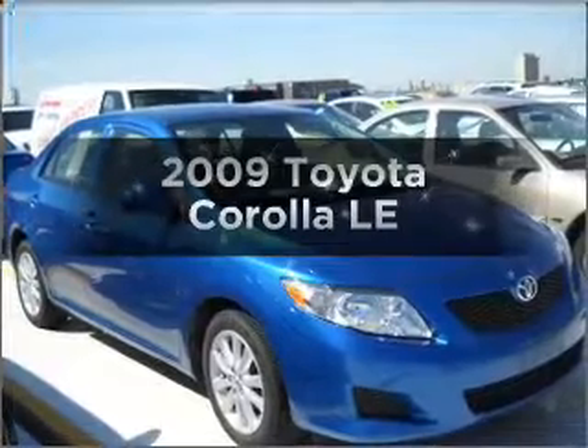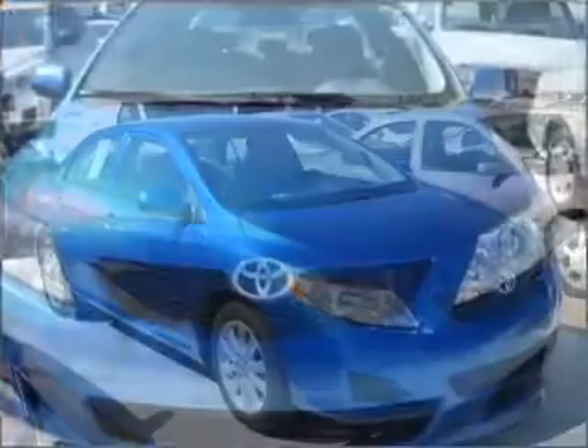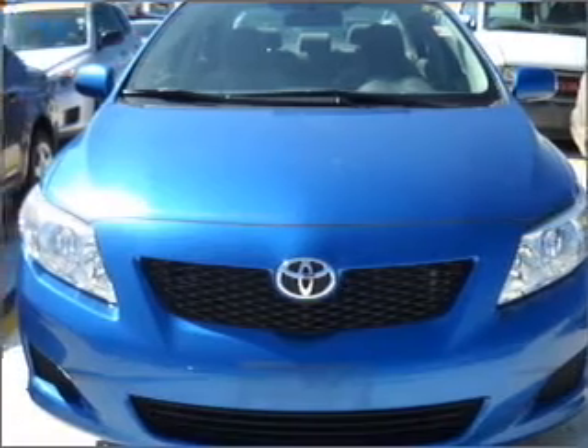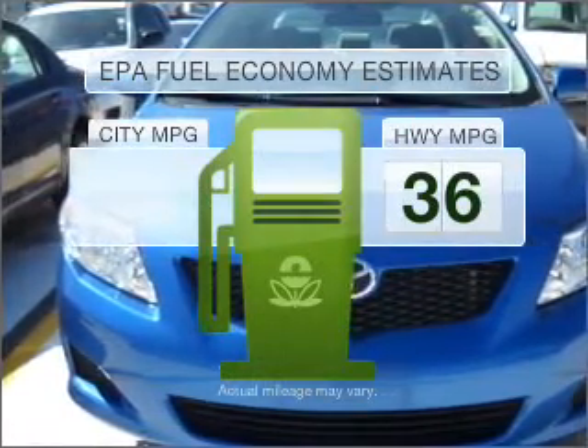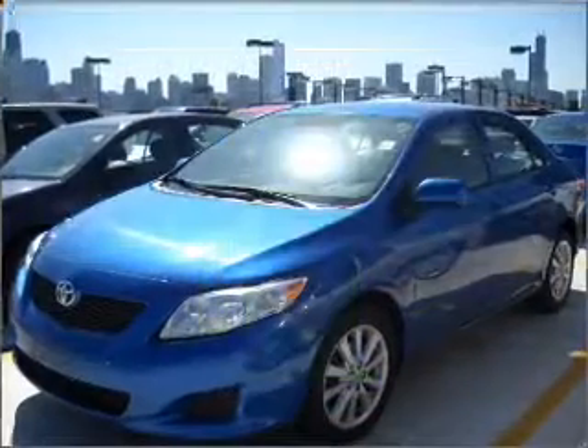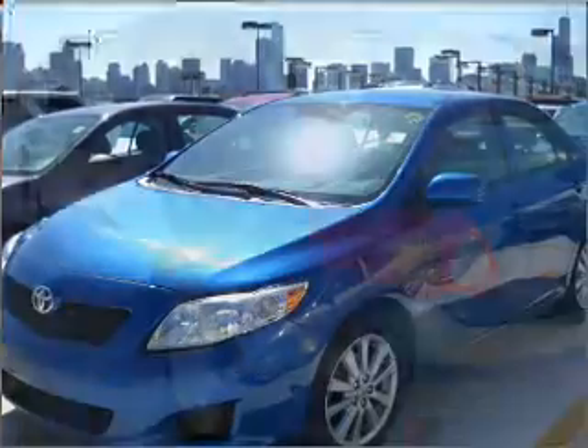Imagine yourself in this 2009 Toyota Corolla. Find everything you want in a ride under one roof with this vehicle. Run all over town and back home again without worrying about filling up when driving this fuel efficient ride, with an efficient four-cylinder engine that responds smoothly to its automatic transmission.